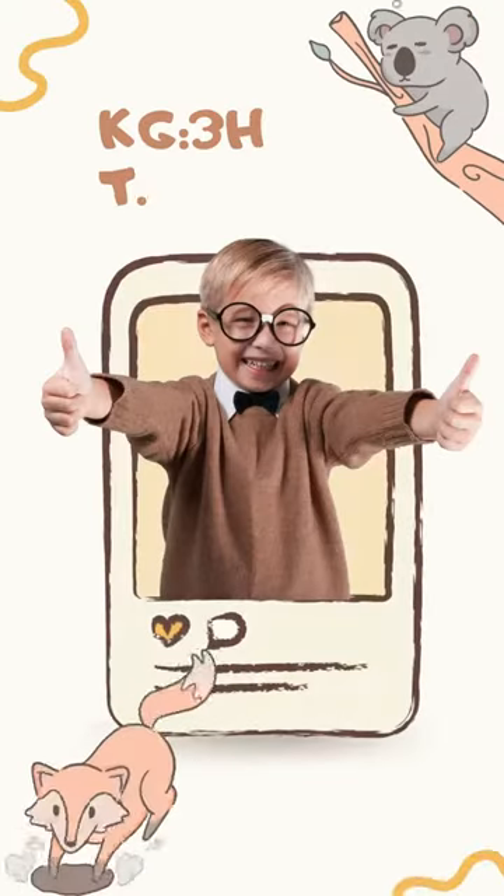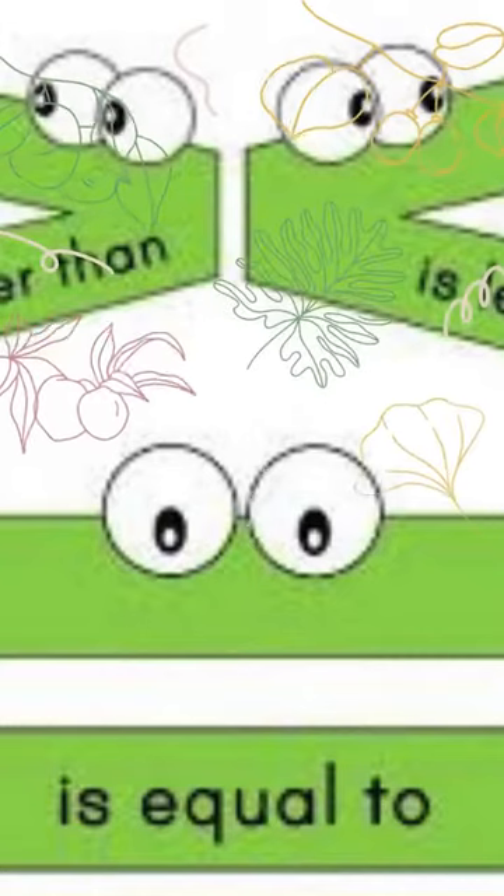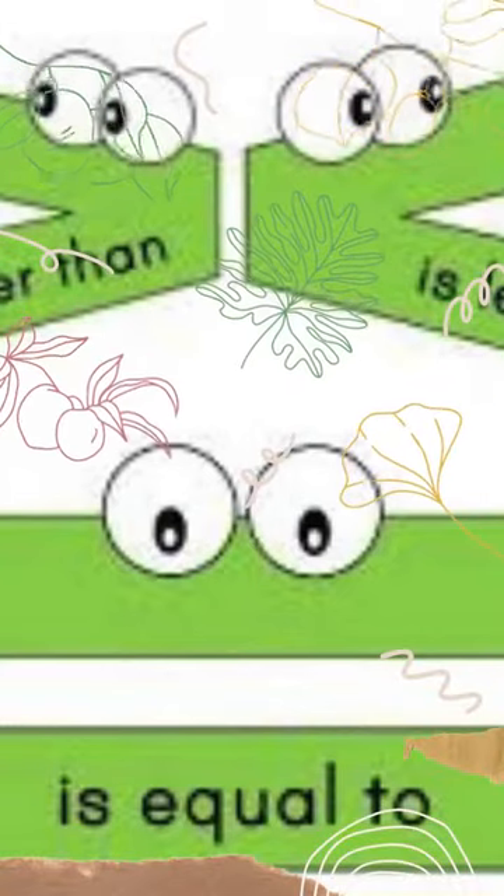Oh, crikey, there's a great big hungry crocodile over there. But don't worry, he doesn't eat people, he only eats numbers.